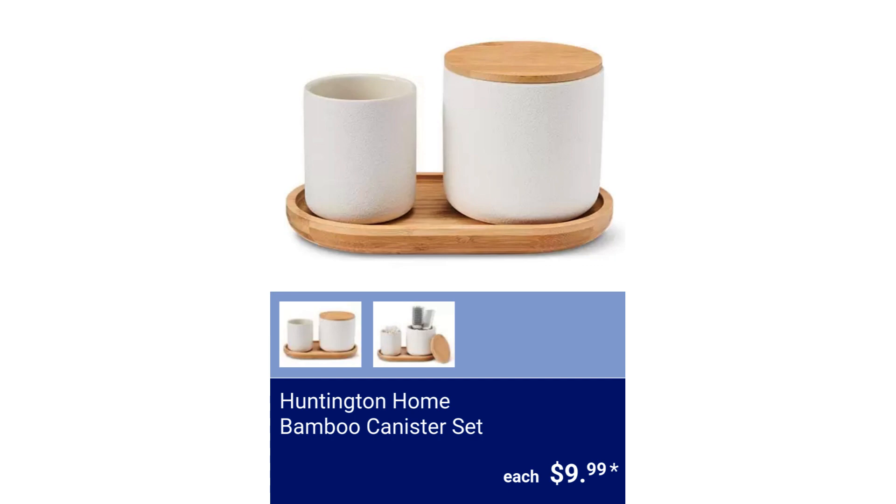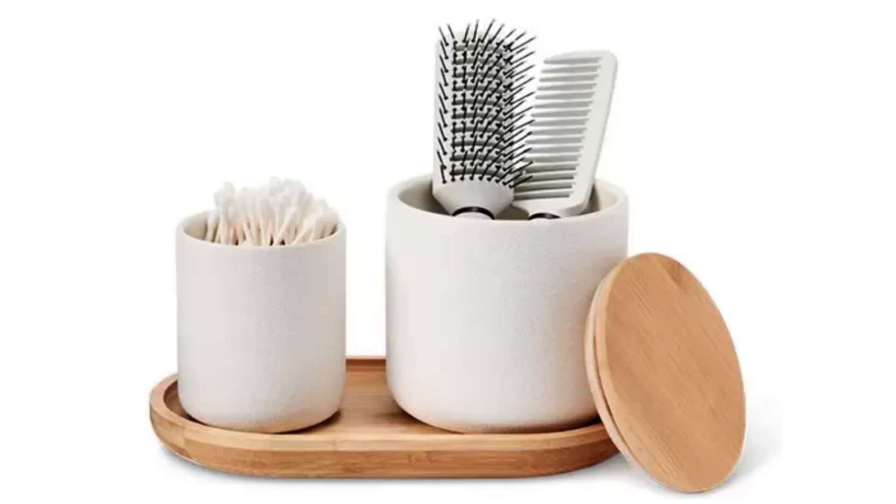Huntington Home Bamboo Canister Set. The set includes a canister with bamboo lid, toothbrush holder, and a bamboo tray. $9.99.